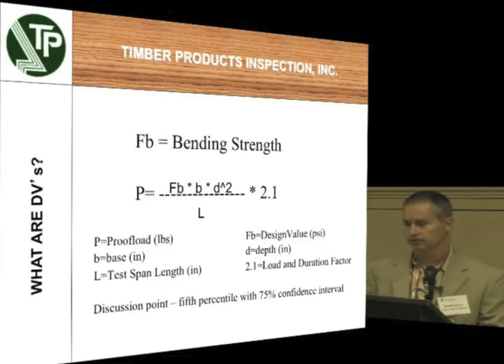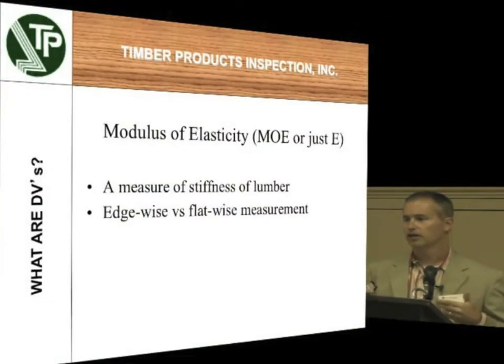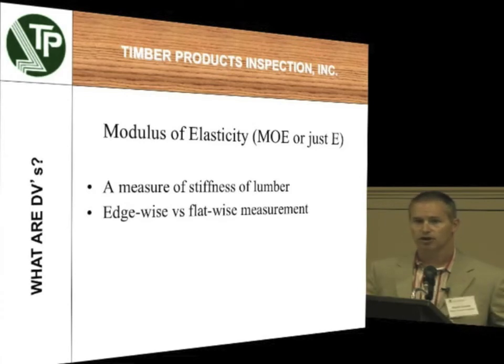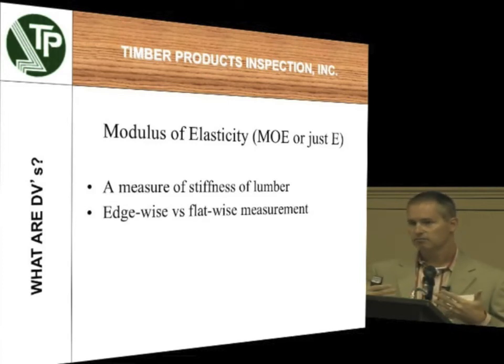There's a 75th percent confidence interval — the mathematicians tell me that's what it is, so there are a lot of safety factors involved. The MOE, the modulus of elasticity, is a little bit different than your bending values. Your bending value is when — if you build an addition on your house — you want to make sure that couch or water bed doesn't make the floor literally break. That's your F sub B or bending value. Your MOE is when the dog walks across the room — is the whole bed going to bounce? There are edgewise MOEs and flatwise MOEs. Most testing on dimension material is done on edge because that's how your 2x8s and 2x10s are typically used, but there are machines that read the MOE in production on a flatwise bending basis.